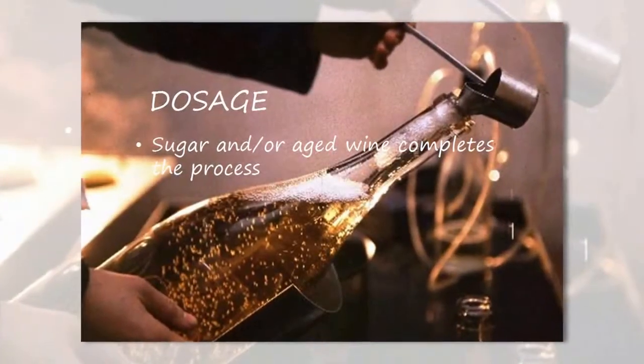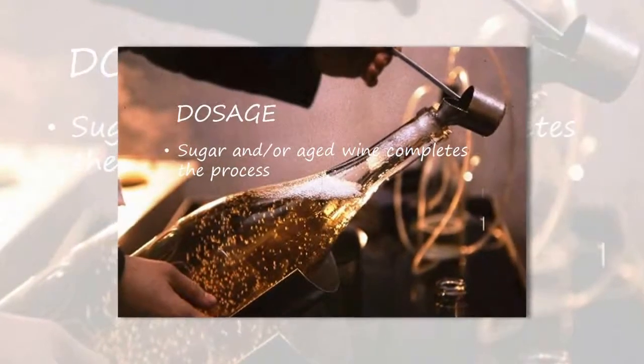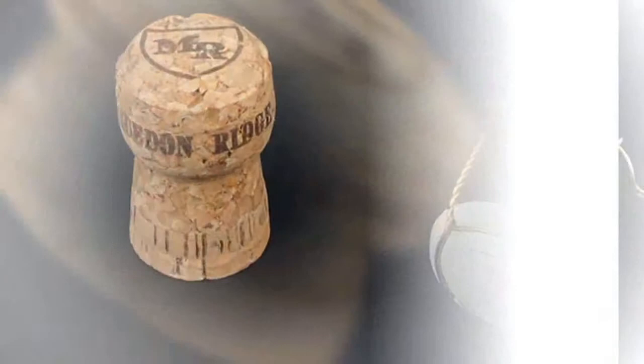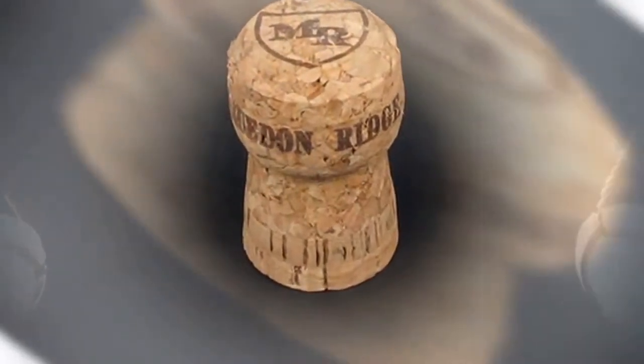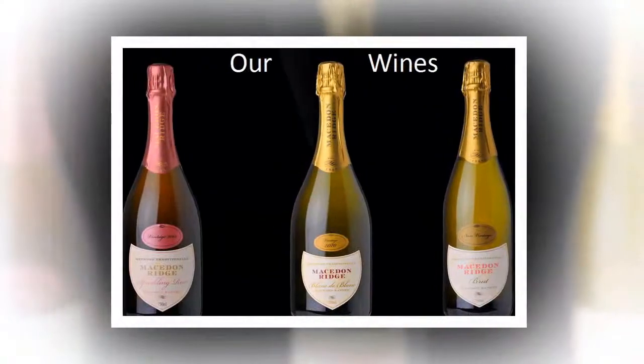Sugar is added to balance the acidity levels in sparkling wine rather than as a sweetener. Bottles are then sealed with a cork to keep the pressure and bubbles inside. We use a high-grade natural cork which is free from glue products. The wine is then dressed ready for packaging. Cheers!